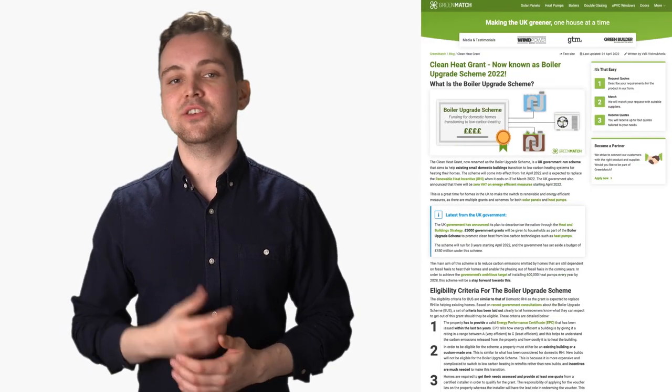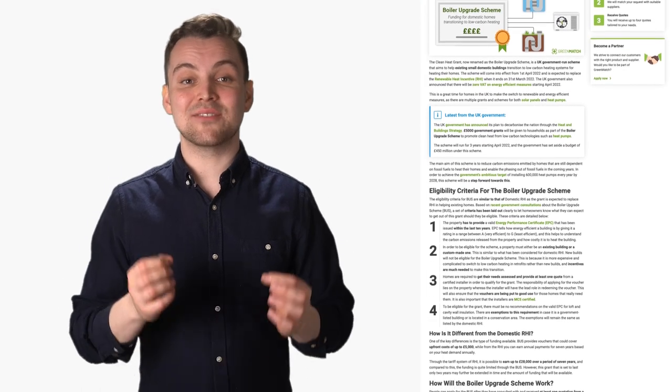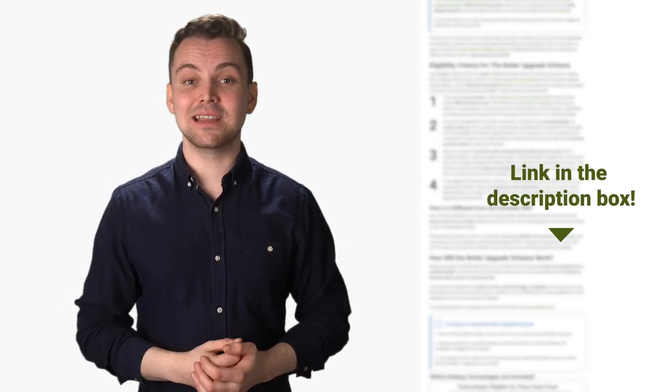The dates can however change, so if you want to stay up to date, you can check out our blog post on the topic. We update it as soon as there is any news, and you can find the link in the description box.